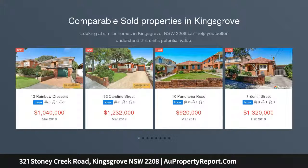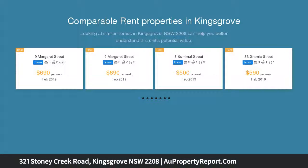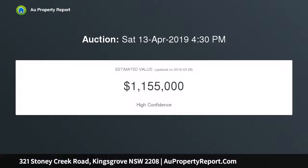Welcoming family residence in central location. Occupying a level 607 SQM parcel of land with a sunny north-facing aspect, this single-level residence provides a warm and welcoming family environment and excellent entry point into the market. Its central location is footsteps from local shops and buses.